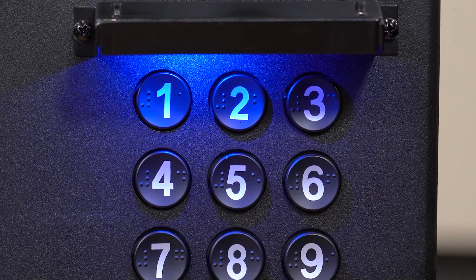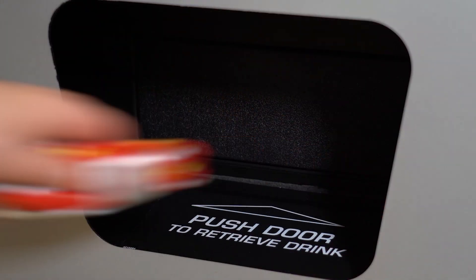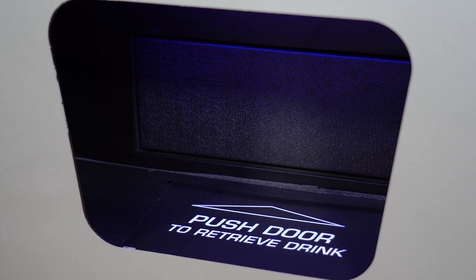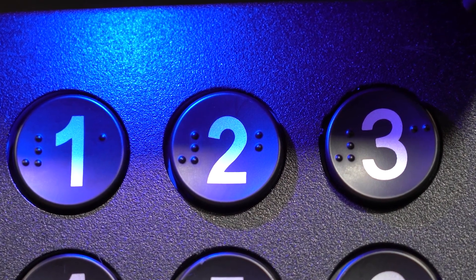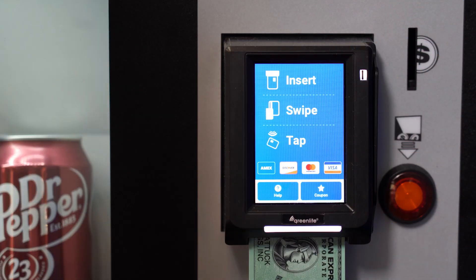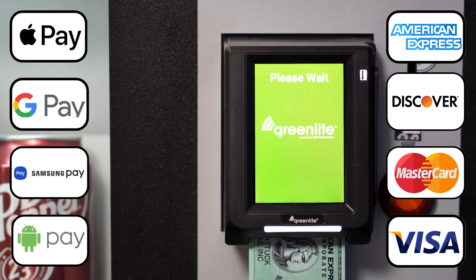Also available on these machines is U-Vend Technology. U-Vend Technology's UVC light sanitization technology makes the high-touch surfaces of vending machines safer by quickly killing or inactivating some of the most common viruses and bacteria. The cold drink vending machine can accept all major credit and debit cards as well as mobile payments.